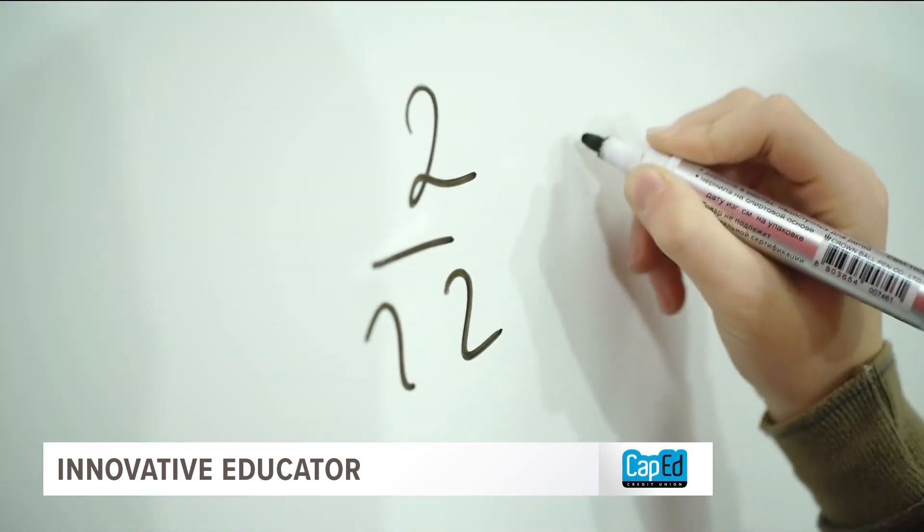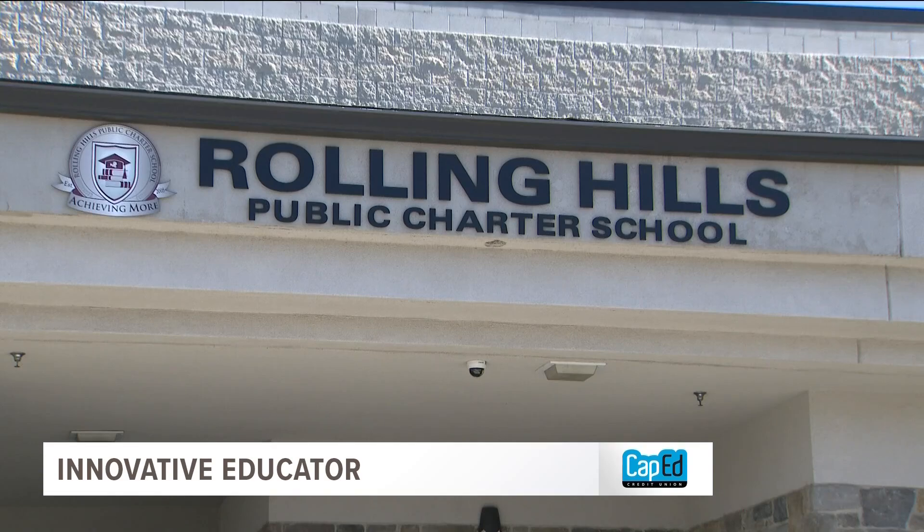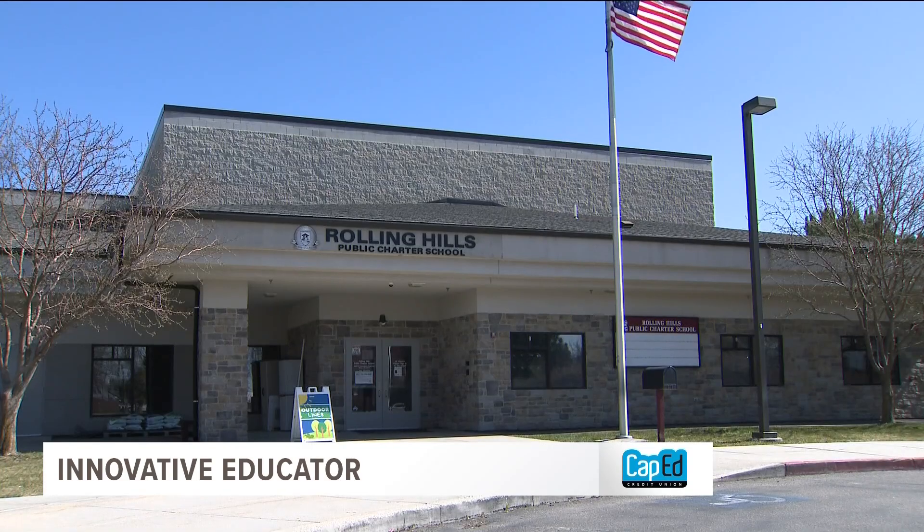It's okay to make mistakes and learn and grow from it. Learning and growing a passion for math — that's the reason why I teach. That's the goal of Rolling Hills Public Charter School teacher Fiona Bartels. If I can turn something into a game, I'm down with it.